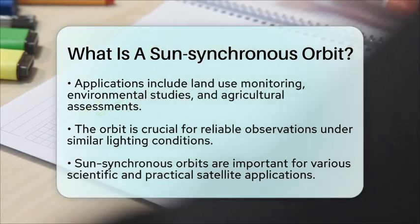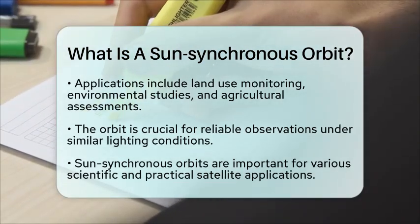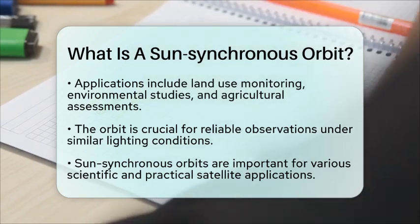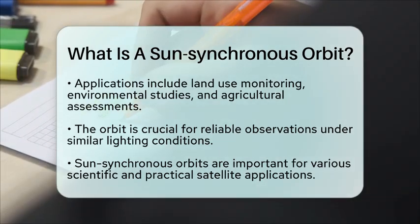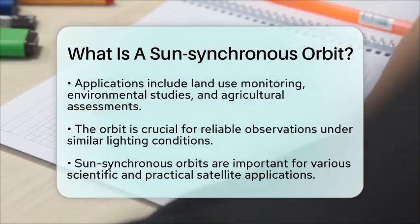In summary, a Sun Synchronous Orbit is a specialized path that enables satellites to maintain a consistent relationship with the Sun, allowing for reliable observations of the Earth under similar lighting conditions. This orbit plays a vital role in various scientific and practical applications, making it an important aspect of satellite technology.